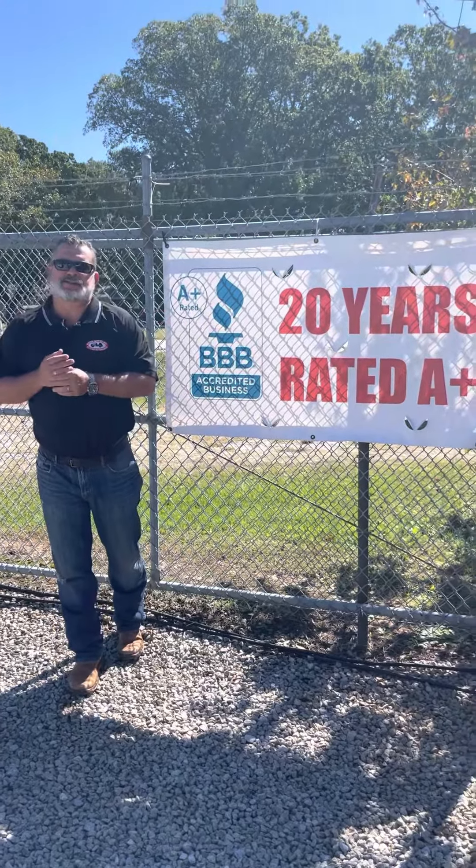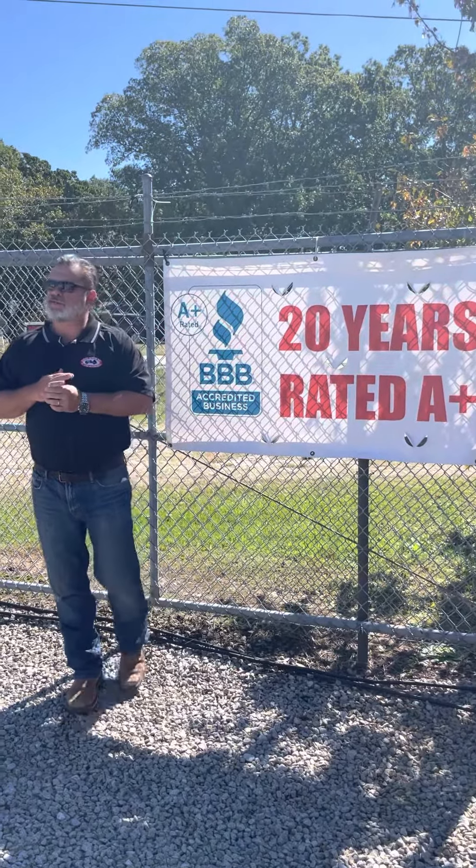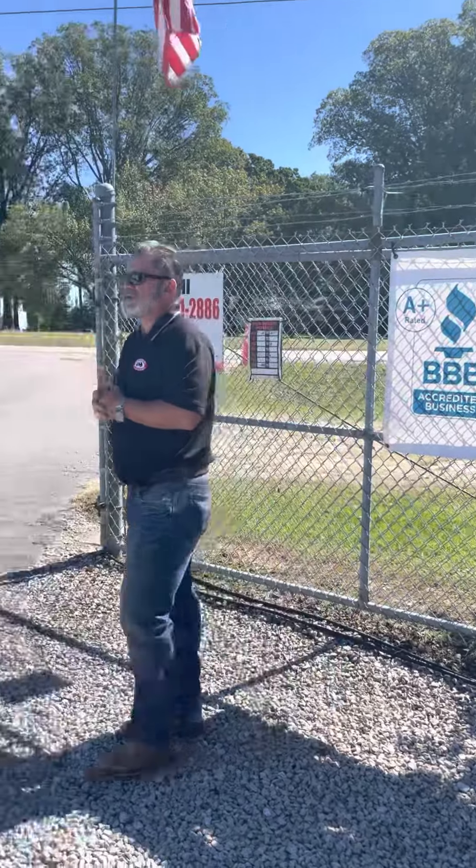Hey folks, how you doing? This is Nick Watson at Joseph Motors. We're going to add a new vehicle. We've got a 2017 F-350.